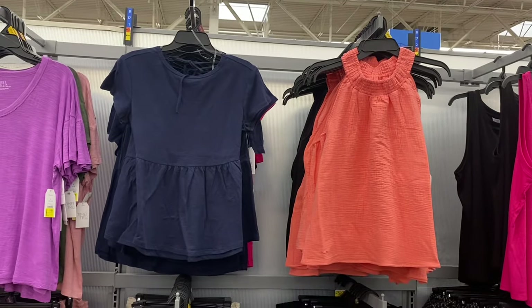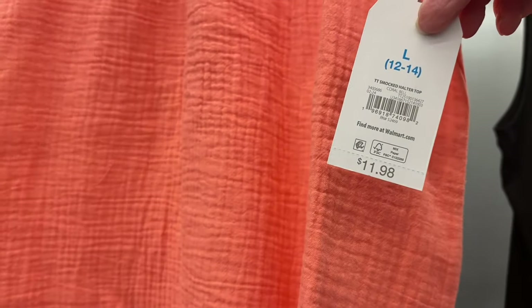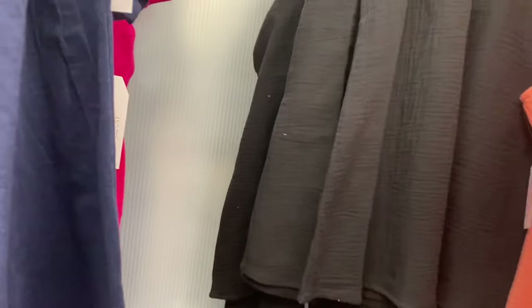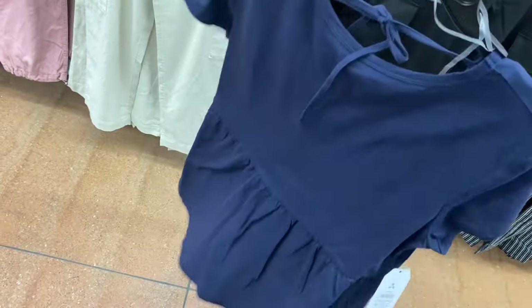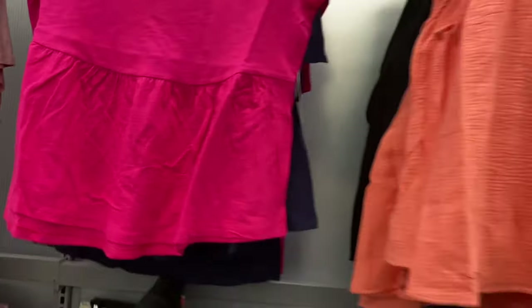They have a lot of new clothes in the Time and True section too. I love this tank top on the right — it's a smocked halter top for $11.98. I love halter tops and smocked styles, and I really like this peach-coral color. You can also get it in black. Then this one is awesome — a tie-back peplum for $11.98. I love peplum, baby doll, and anything that ties in the back. You can also get it in pink.